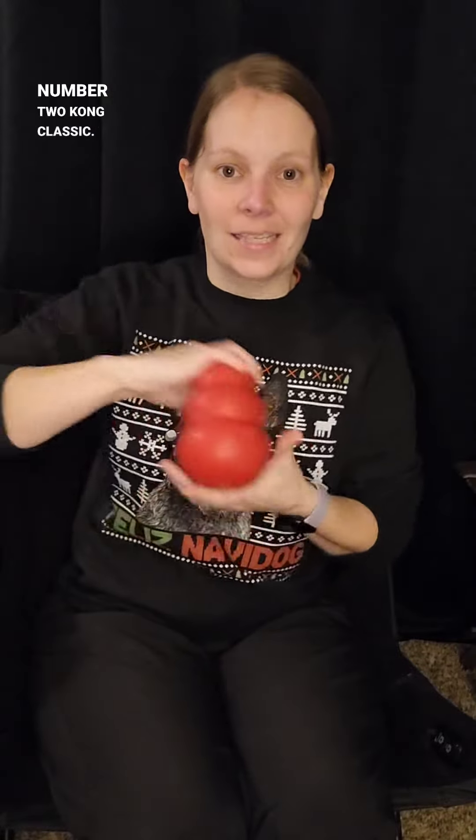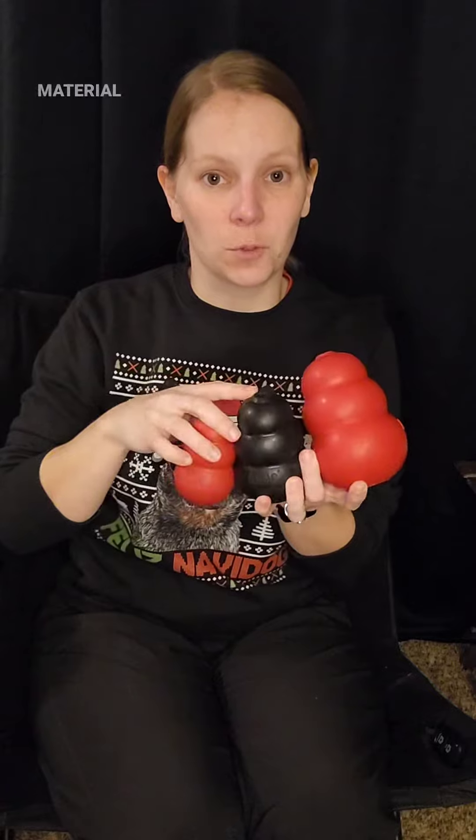Number two, Kong Classic. They have multiple size options and multiple material options.